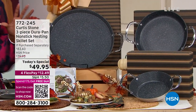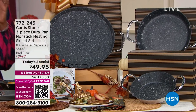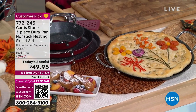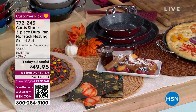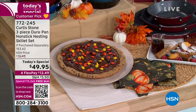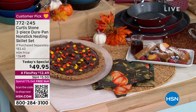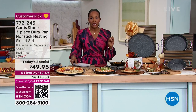Chef Curtis Stone brings us the three-piece DuraPan nonstick nesting set. These are skillets that you can use on the stovetop, put in the oven, and they're beautiful enough with these buffet handles that you can take them straight to the table and serve from them. They really are fantastic, and what I love is that you're getting three different sizes: the 8-inch, the 10-inch, and the 13-inch.